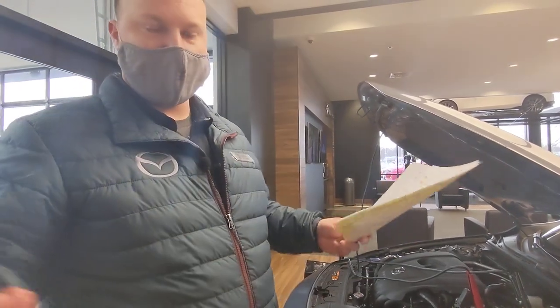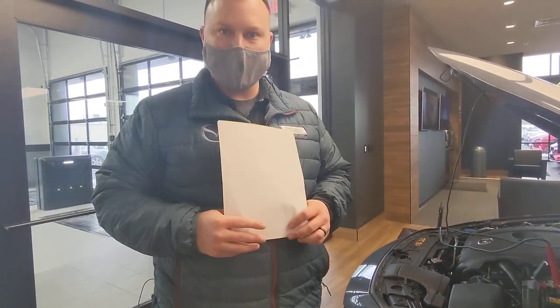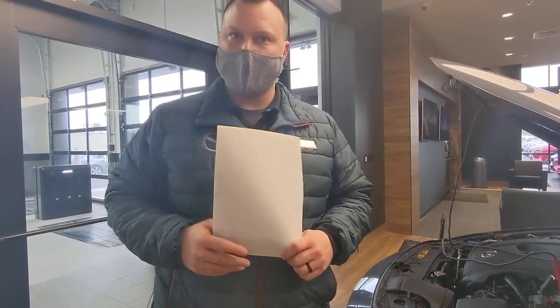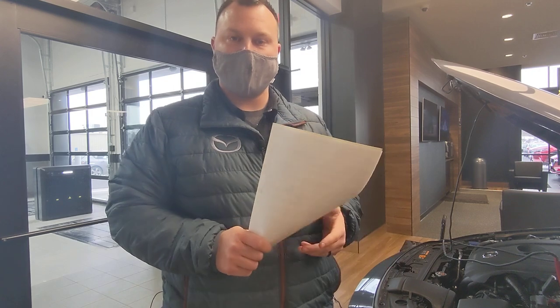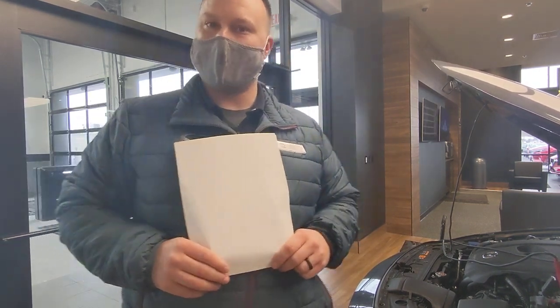On top of that, if you come to Rustauer Mazda and you need service, we do have complimentary loaners if you still have some running around to do. If you're staying out in the lounge, we have refreshments — coffee, soda, all that stuff. Just a few of the complimentary things that you come to expect from Rustauer Mazda.